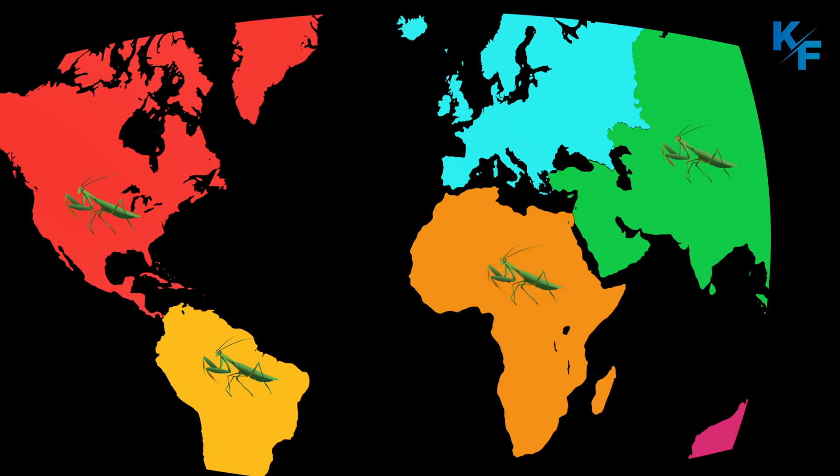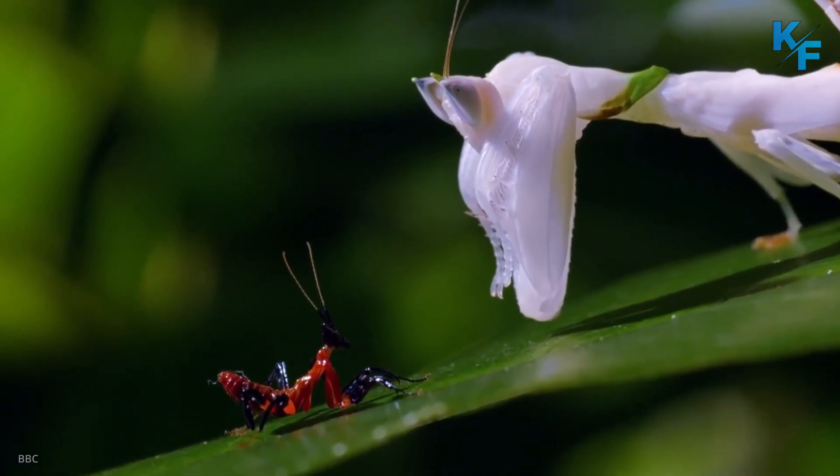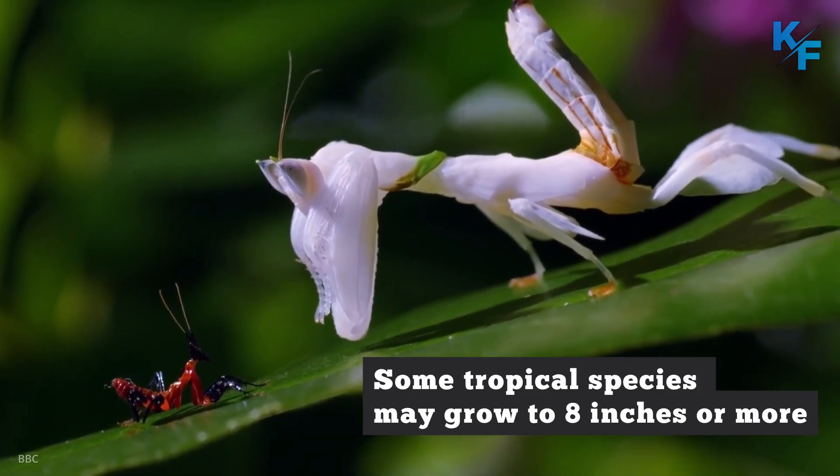Mantises are found on every continent except Antarctica. Of the 2,000 or so known species, most are between 1 to 3 inches in length. Some tropical species may grow to 8 inches or more.